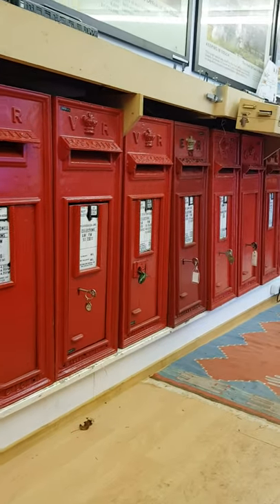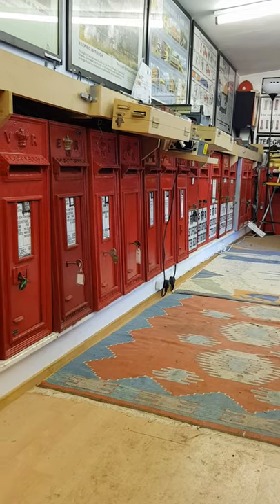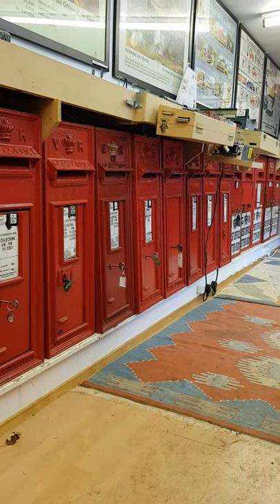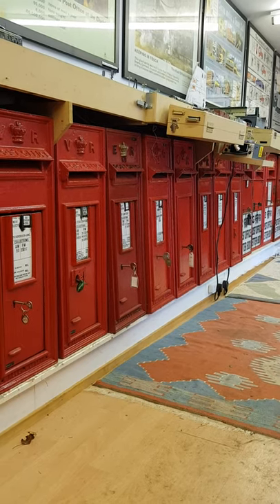You get the impression. So they're in date order all the way from the Victorian period right the way down to the end of what is called the c-size box — these small wall boxes — which was at the end of the reign of George V.